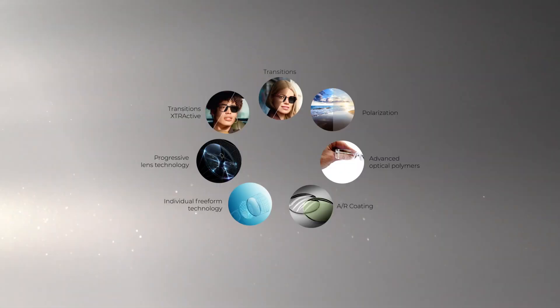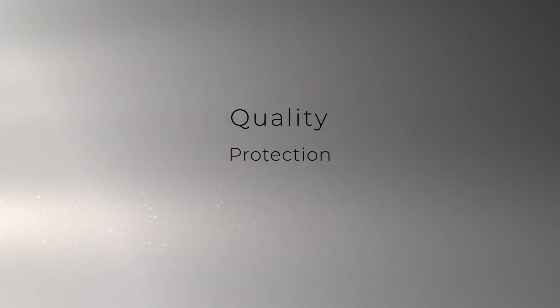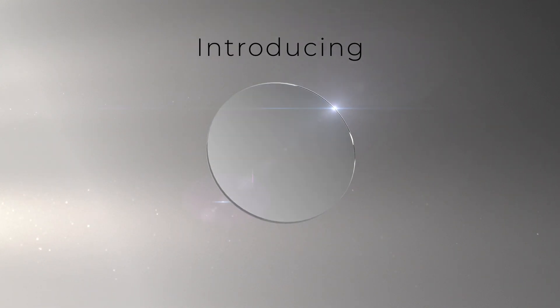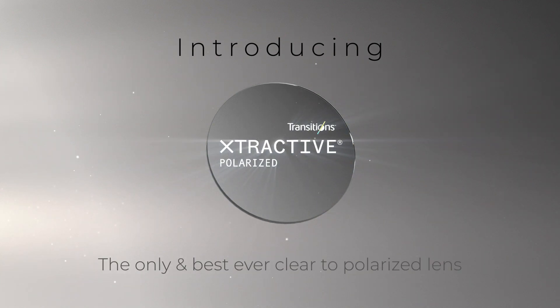Imagine all modern lens technologies working together to improve the quality, protection, and comfort of your vision, all in the same glasses. Introducing Transitions Extractive Polarized, the first ever clear to polarized lens.